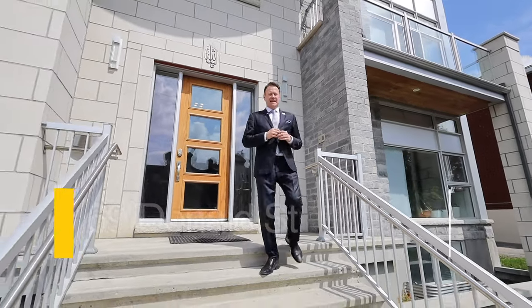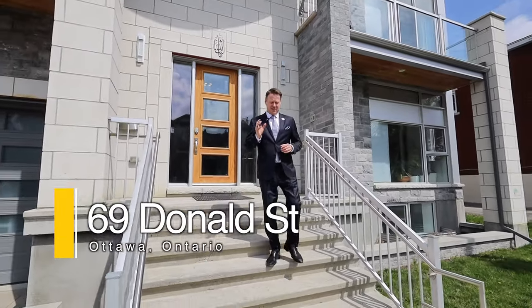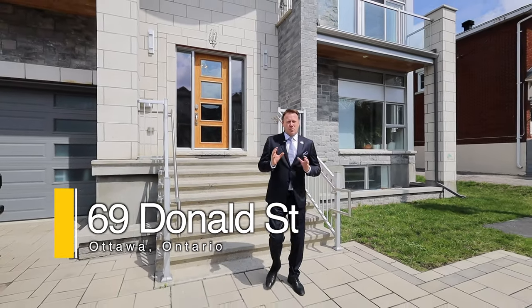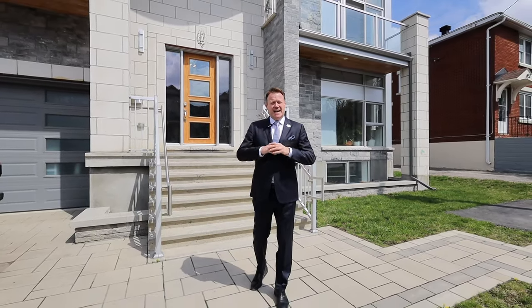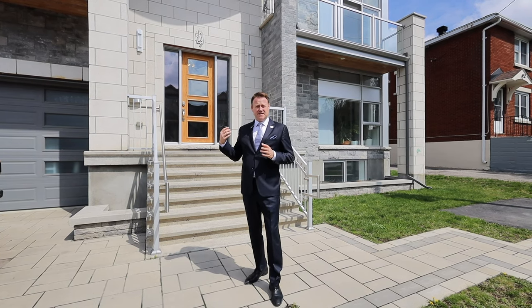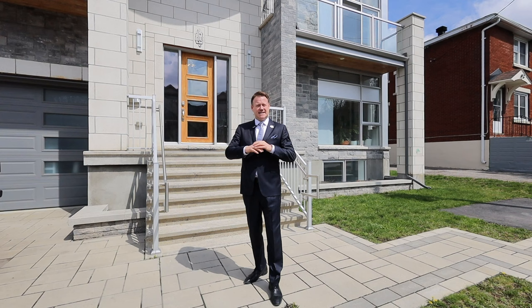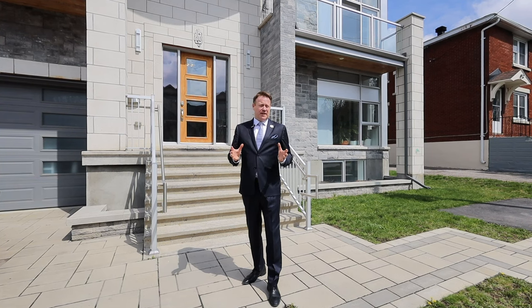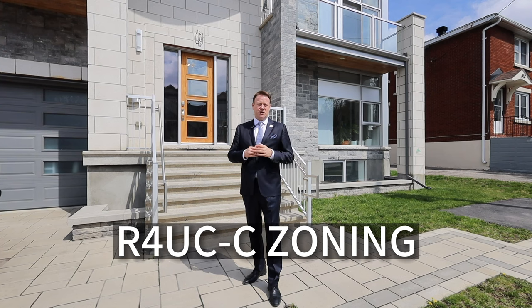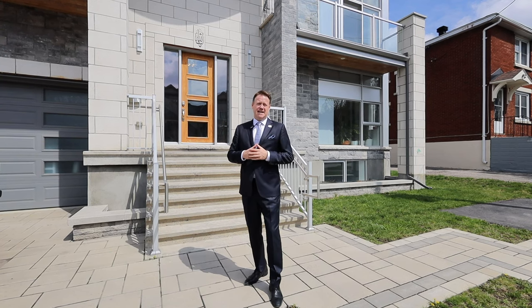Hi there, Jeff Matheson, Matheson Group EXP Realty. I'm here at 69 Donald and this is an unbelievable opportunity. It's one of the largest three-unit buildings in Canada and the craftsmanship is unbelievable. The builder who built this actually lives here and he built it for his family. It's centrally located, an unbelievable location, and the best part is it's R4 residential commercial zoning as well. Let's go check out this amazing building.